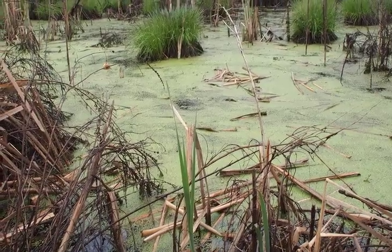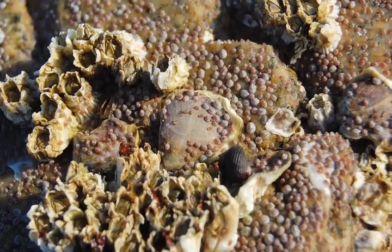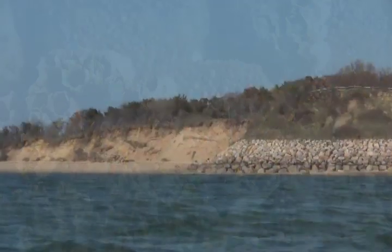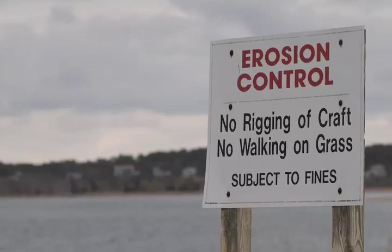Oyster reefs also create habitats for many different species of fish, crabs, and other organisms that grow on and around them. A hardy reef can also fortify a shore, protecting it from erosion. As soon as wave energy gets broken up and the water isn't moving as much anymore, the sediment drops out, so the area behind the oyster reef gets filled in.